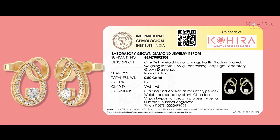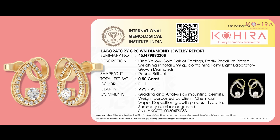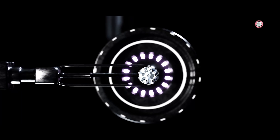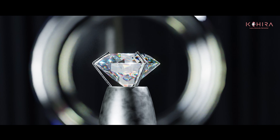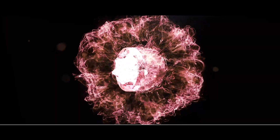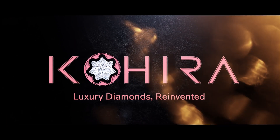IGI is one of the most reputed certification labs, which promises the authenticity of jewelry and diamonds. The result is a beautiful, ethical, sustainable diamond which has the exact same optical, chemical, and physical properties as the earth-grown diamond. Cohera: luxury diamonds reinvented. Think solitaire, think Cohera.